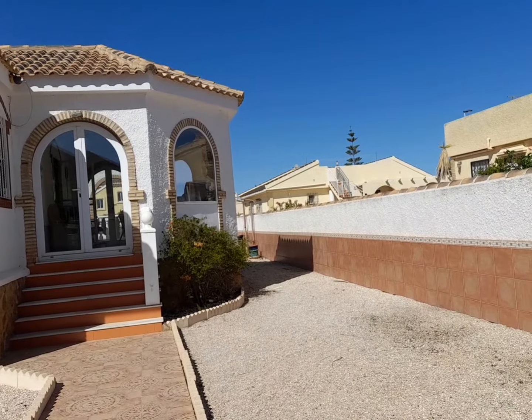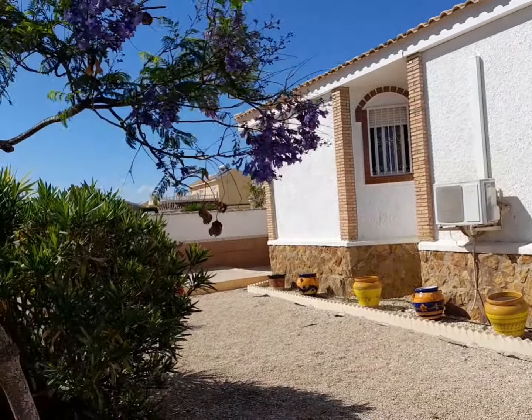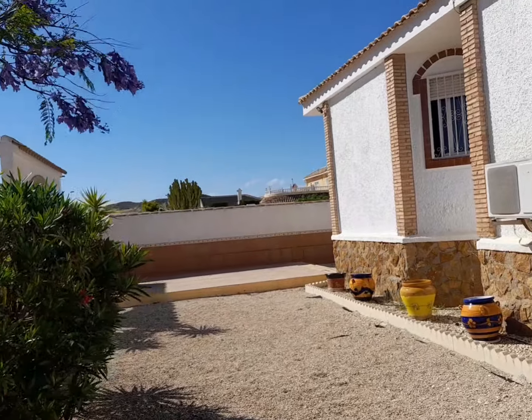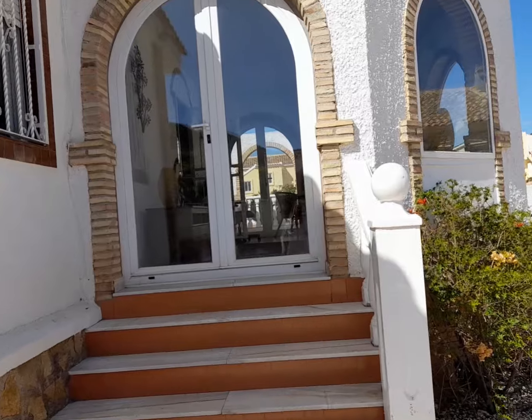There's quite a bit of garden around this Cybella. Got some lovely shrubs and plants here. And you have off-road parking to the side of the property there. So let me take you inside for a moment.